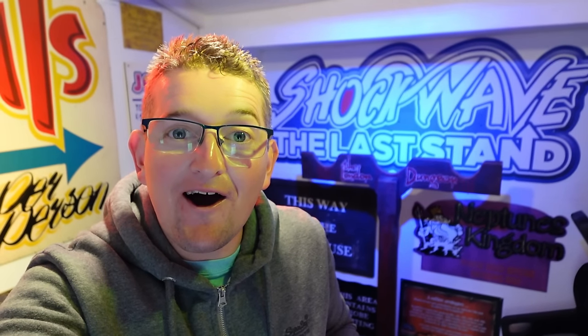Hi everyone and welcome to Theme Park Worldwide. In this video I'm going to take you for an updated tour of my Theme Park memorabilia collection. Last year on the channel you may have seen a series titled Creating the British Theme Park Museum, and there's a playlist for it here on the channel — I definitely recommend checking it out if you haven't already seen it.